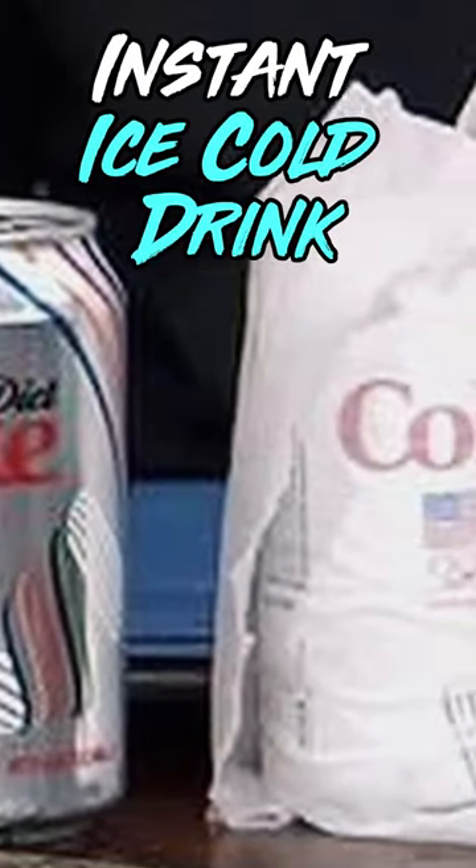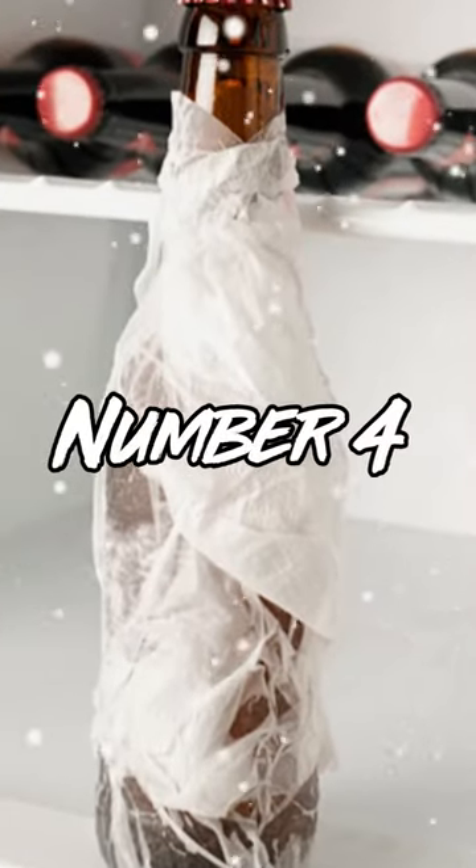3. Instant Ice Cold Drink. Forgot to chill your drink? Wrap a wet paper towel around it and put it in the freezer for a speedy cool down.